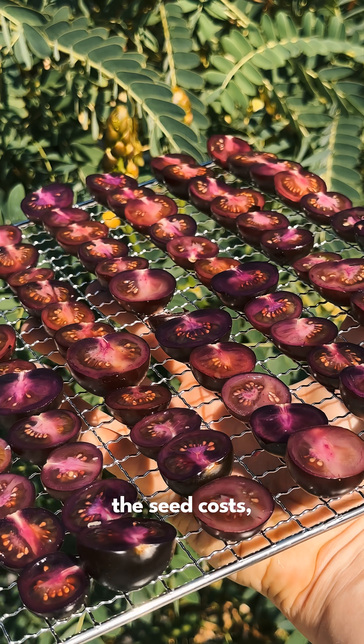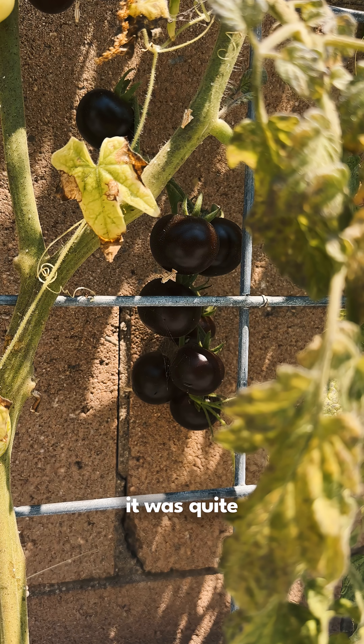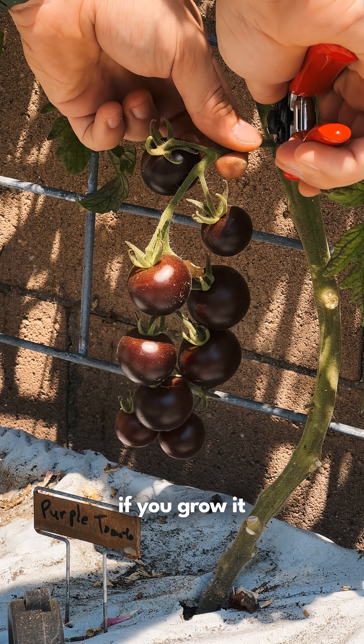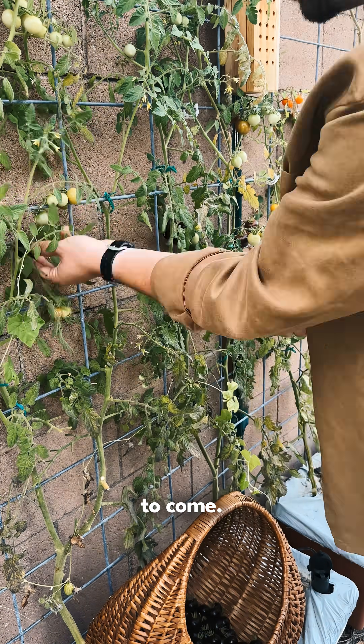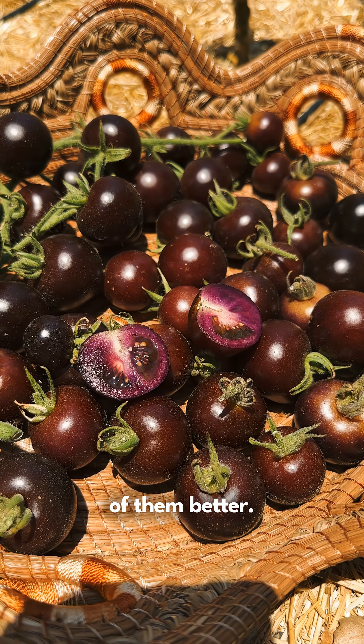Now as for the seed costs, I totally get it. When I paid $20 for my first packet of seeds it was quite the pill to swallow compared to most seeds that top out at around $5 a packet. That said, if you grow it once, you can save a multitude of seeds for yourself and grow it for many years to come. Either way, adding more colors to your garden and your diet will only make the both of them better.